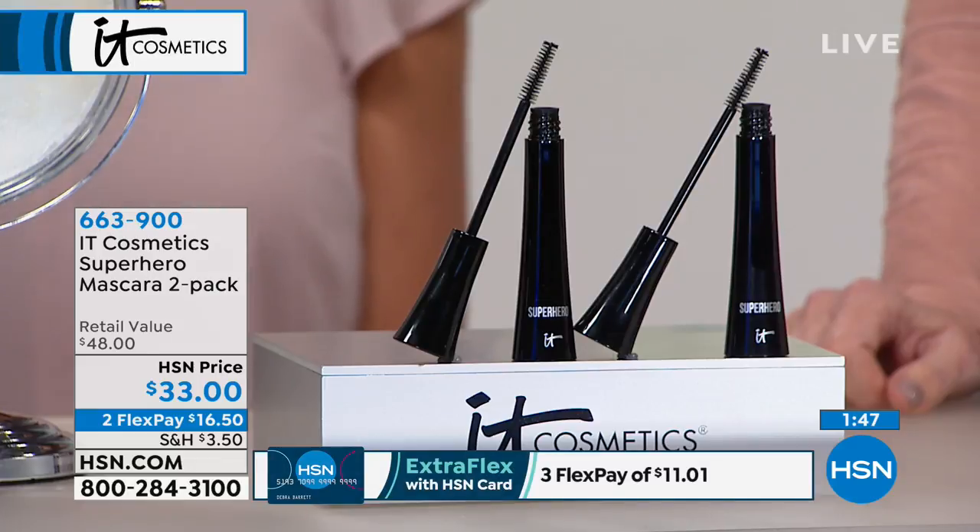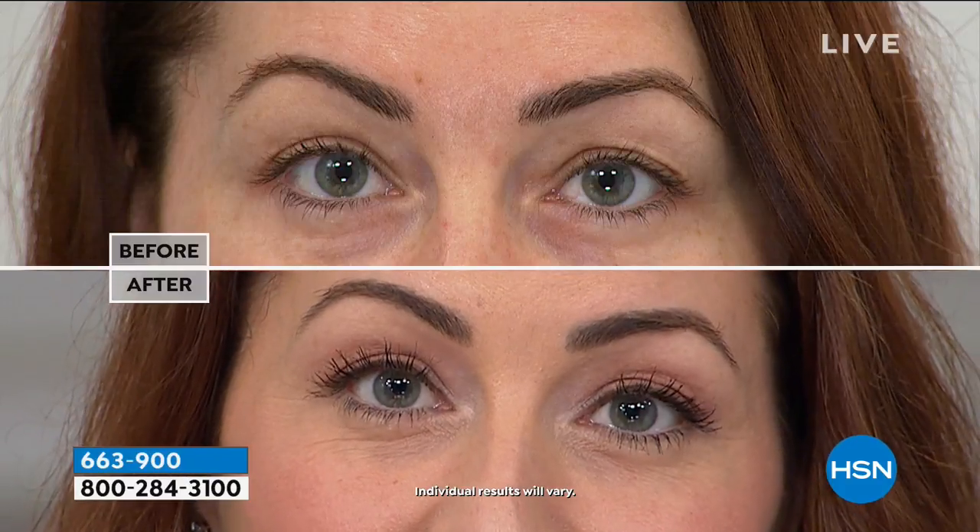It has lash-loving ingredients — biotin, collagen, proteins, peptides, all of these amazing things. And that's why we want a company that has doctors on staff. Lash-loving ingredients is important — that's why we want a company that has doctors on staff.